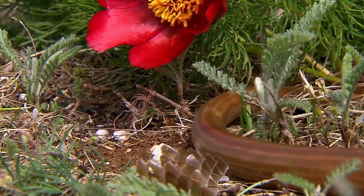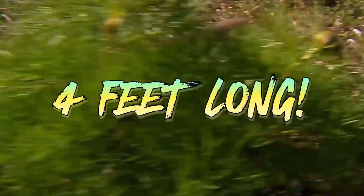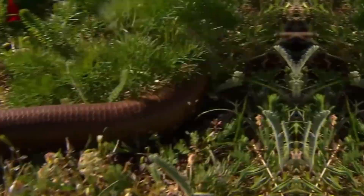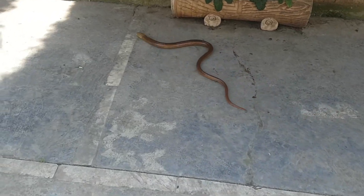European legless lizards are typically about two to three feet long, but they can grow up to four feet long. They have a long, slender body with a small head and tail. Their eyes are small and their ears are covered in skin. They have no limbs, but they have two flaps of skin on their sides that help them move through grass and other vegetation.